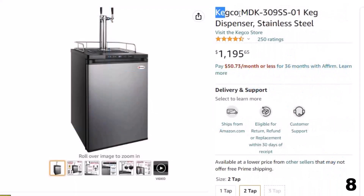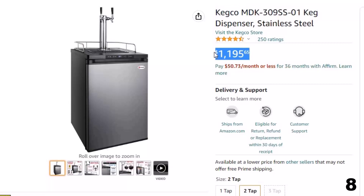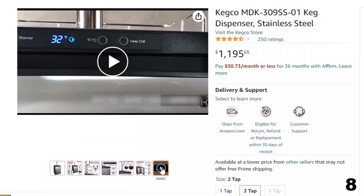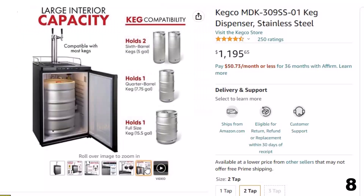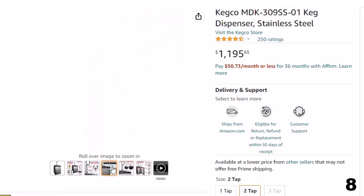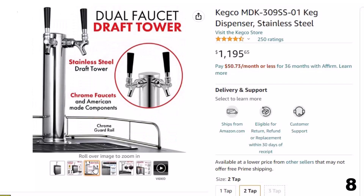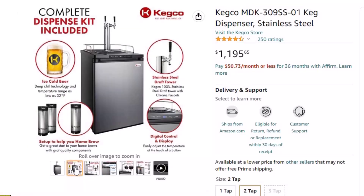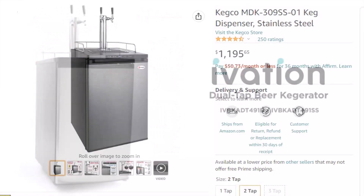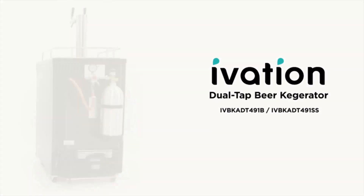Number 8: Kegco MDK309SS01 Keg — now you can get it at around $1,195. Product dimensions: 25-inch D x 24-inch W x 33.25-inch H. Electrical: 115V, 60Hz, 1.7 running amps. Fits barrels: one full-size, one pony size, one slim 1/6 or three 5-gallon ball pinlock kegs. Features a reversible door, removable guardrail, and includes keg dispenser, gas and beer lines, CO2 tank and regulator with a digital LED display. With intuitive controls, it is easy to set and verify the internal temperature — simply press the up or down button and the temperature is adjusted by 1 degree in Fahrenheit or Celsius.